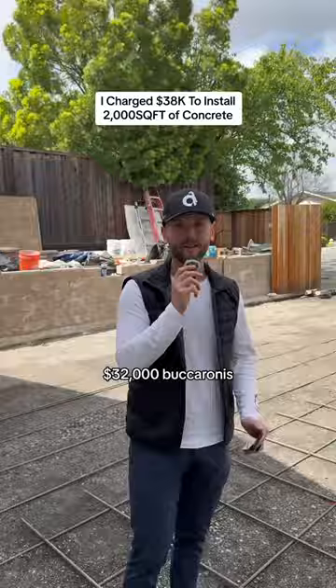Now based on everything you've seen here, drop in the comments exactly how much you think I'll profit on this job, and I'll give 1% to the winner. Good luck!